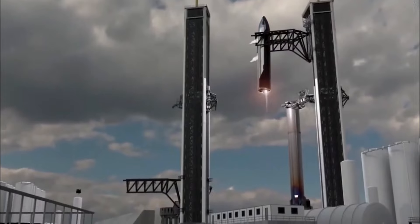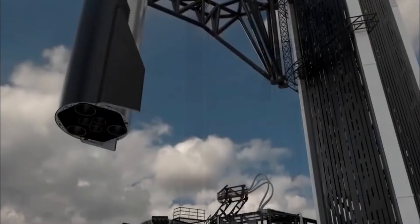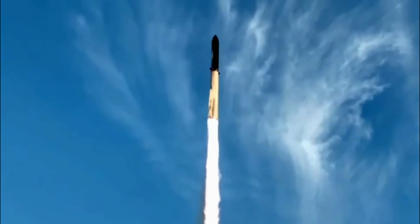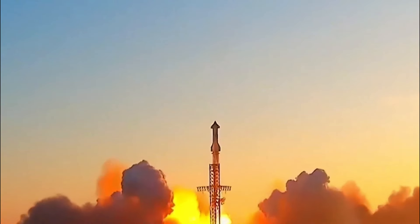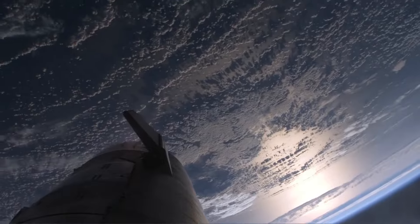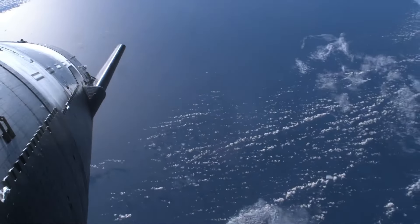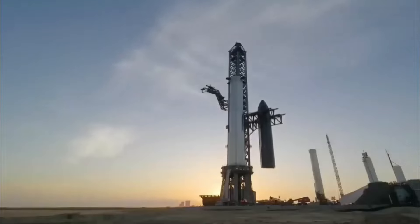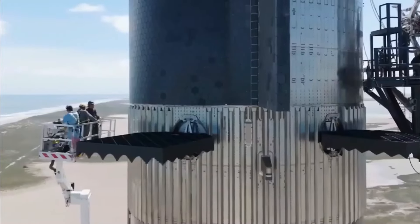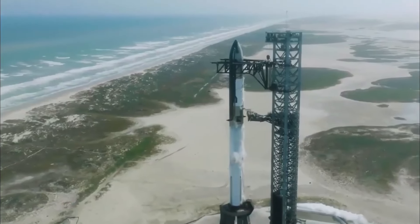Imagine a world where journeys into space are as routine as hopping on a plane. As Starship evolves and upgrades, it's not just about reaching new heights — it's about shattering every expectation we have. These advancements are quantum leaps toward a future where space travel is as accessible as a stroll in the park. Not only does this solidify SpaceX's position as a leader in space exploration, but it also unlocks a wealth of opportunities for NASA and the entire aerospace industry. With each upgrade, Starship edges closer to the pinnacle of innovation, pushing the boundaries of what we thought possible.